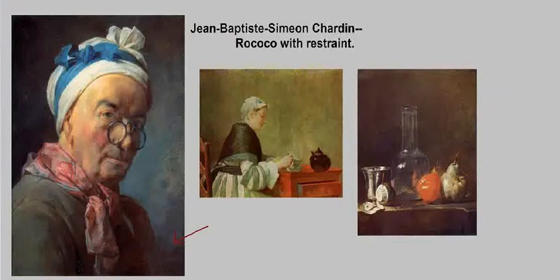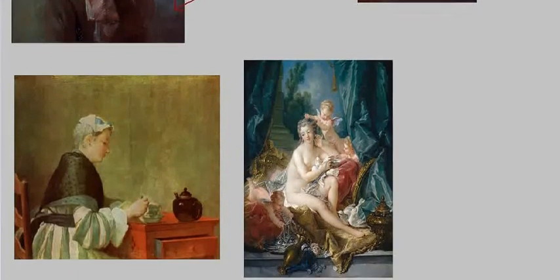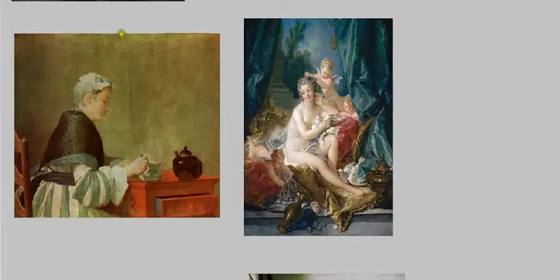Now let's take a look at the comparison between Chardin and a famous Rococo painter. On the left we have Chardin's Lady Taking Tea, dating to 1735, compared to Boucher's Toilet of Venus from 1751 on the right.